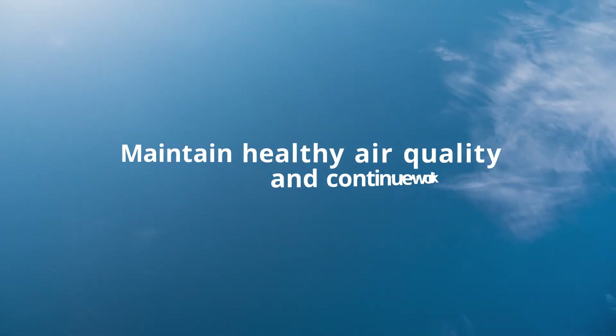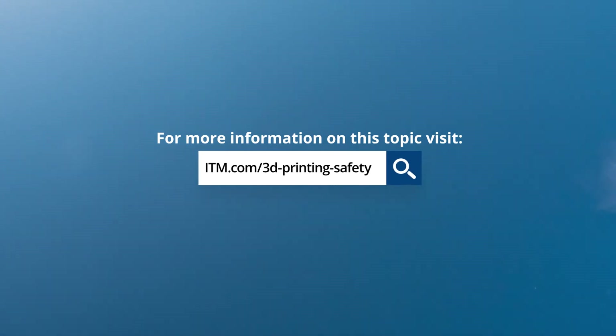Access valuable resources to learn more about fume extractors' features and how they can eliminate harmful and toxic substances before they reach your breathing zone.